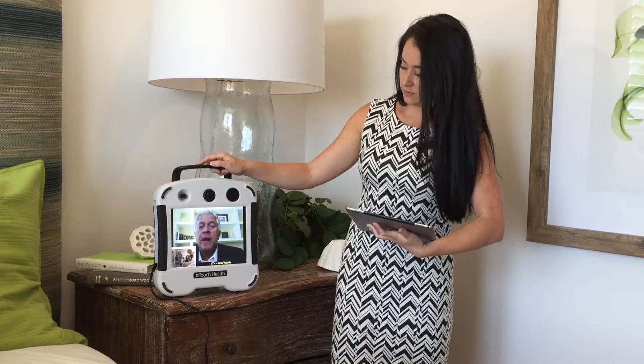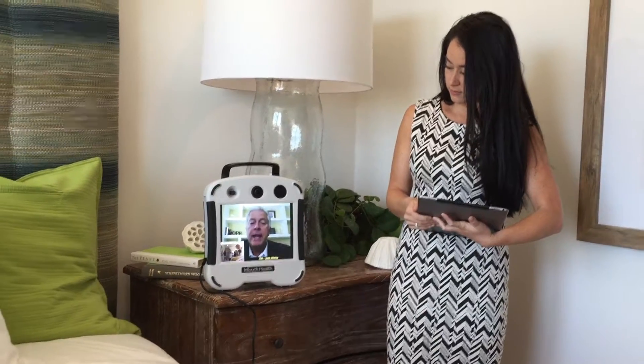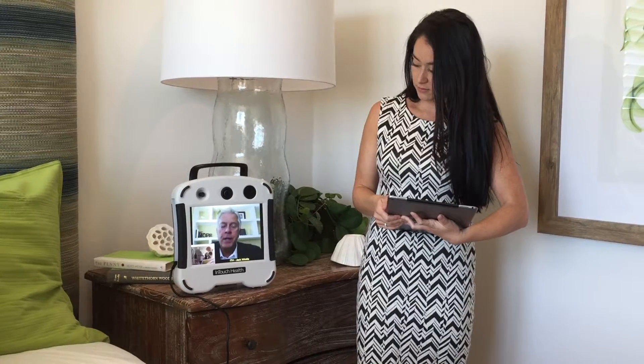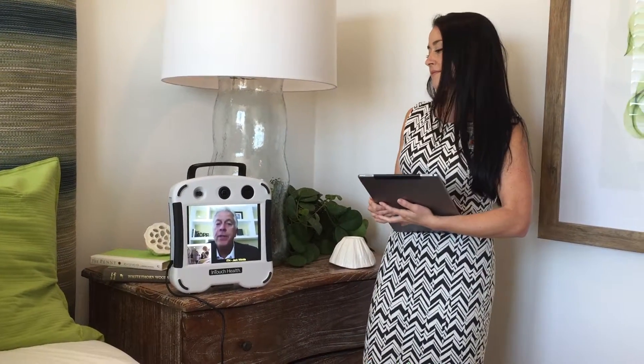The idea of telemedicine is that any patient can see any specialist anywhere, anytime. And the device you're looking at is connected to the internet all the time.